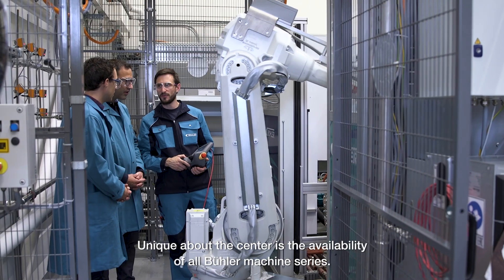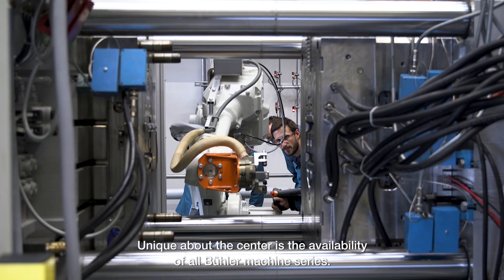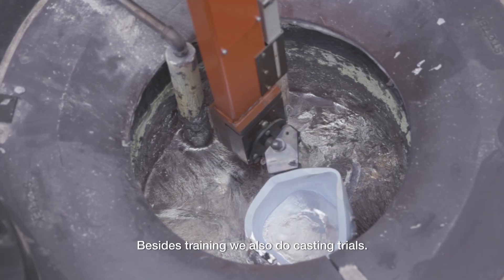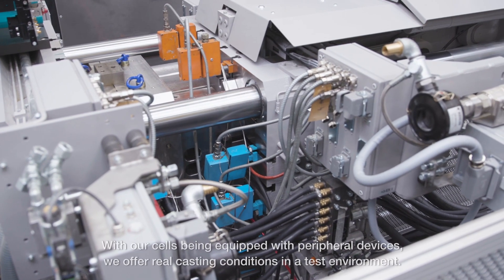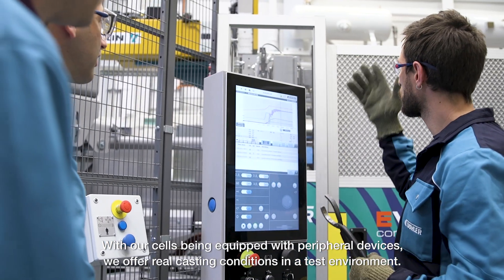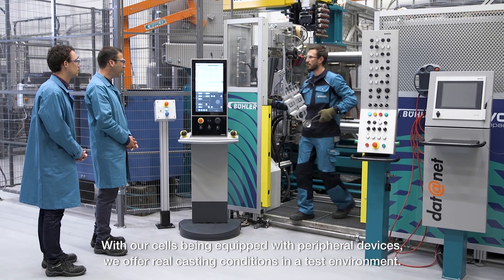Unique about the center is the availability of all Bühler machine series. Besides training, we also do casting trials. With our cells being equipped with peripheral devices, we offer real casting conditions in a test environment.